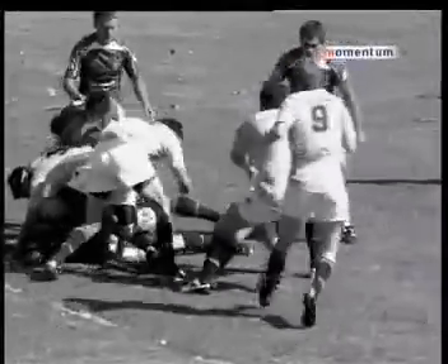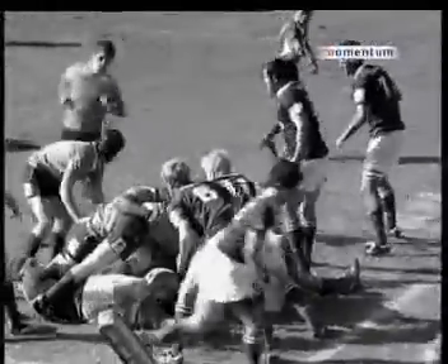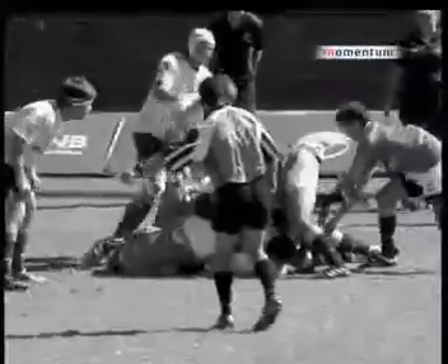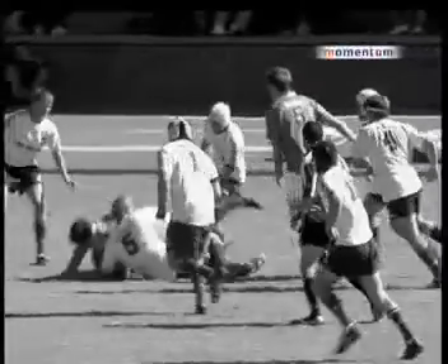One of the key skills that can be developed in a team is making the right decision when arriving at the breakdown. The attacking players need to decide whether to go in and clean, pick up the offload, and play on. The key skill is being able to quickly decide where the threat is and respond appropriately.